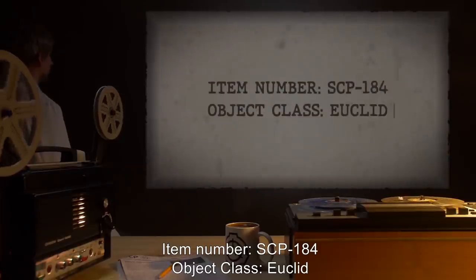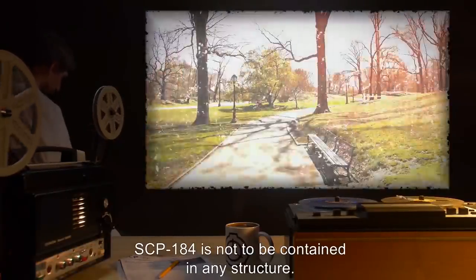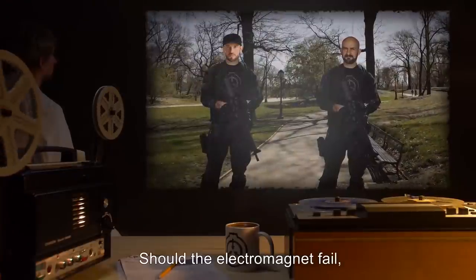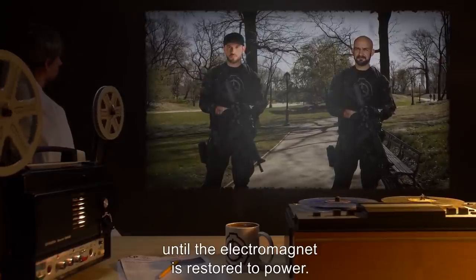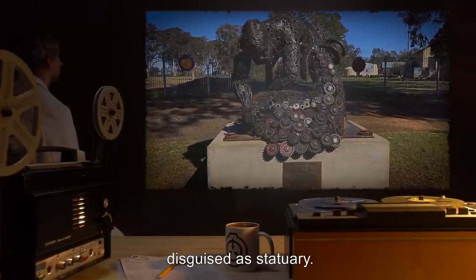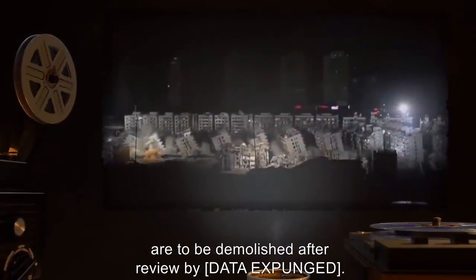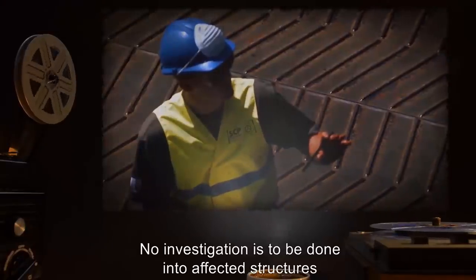Item number SCP-184. Object class: Euclid. Special containment procedures: SCP-184 is not to be contained in any structure. SCP-184 is to be attached to a high-power electromagnet at all times. Should the electromagnet fail, agents are to report to SCP-184's containment area and prevent access to all unauthorized personnel until the electromagnet is restored to power. The containment area is currently configured to resemble a park, with SCP-184 and the containment magnet disguised as statuary. Any and all visitors are to be monitored. Any structures affected by SCP-184 are to be demolished after review.